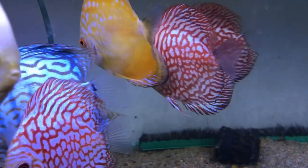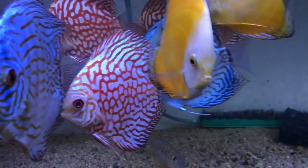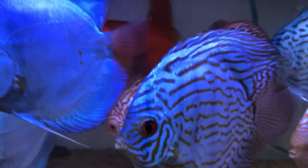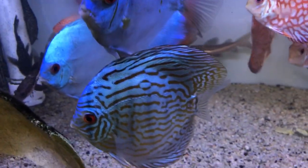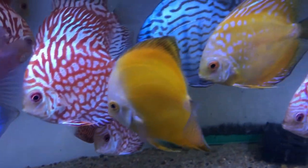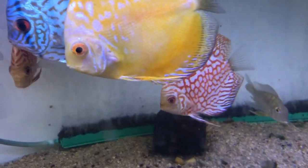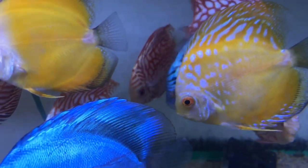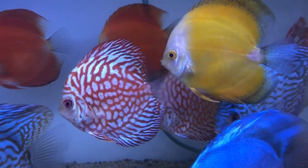I'm a sucker for discus — at some point I am going to set up a discus tank. These were really good size, maybe six or seven inches head to tail, with very vibrant colors. I thought they were very pretty. If I had a discus tank currently, I certainly wouldn't hesitate to pick one of these up — I really like them.